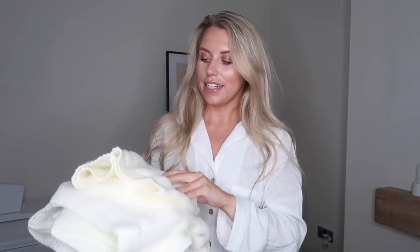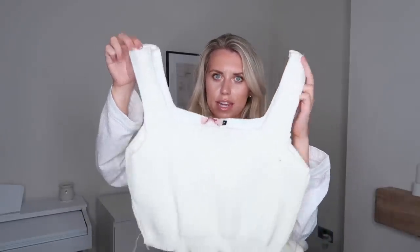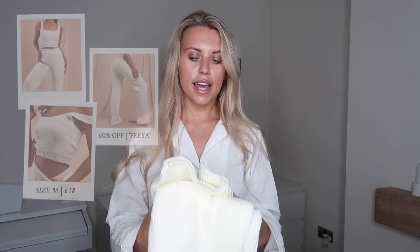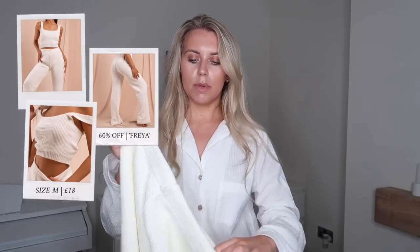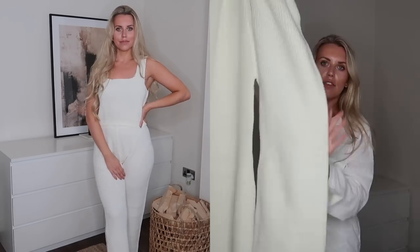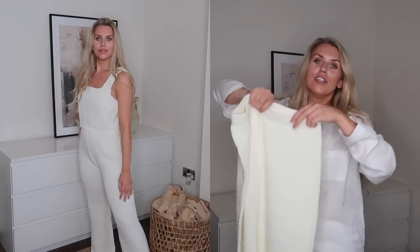Last but not least — I've saved the thickest knit until last. Back to cream, and the top is a little knit vest with a square neckline that I love, slightly cropped. It's called the vest and wide leg trouser knitted set in cream, picked up in a medium. The bottoms are wide leg, nice and high-waisted. They might be a little big around the waist as there's no drawstring, so I'd recommend sizing down. There's plenty of fabric — super wide leg — and this is a much thicker knit, perfect for freezing cold days.